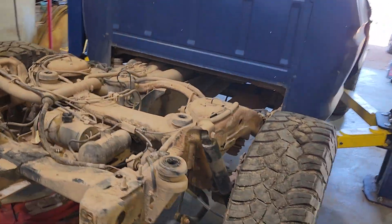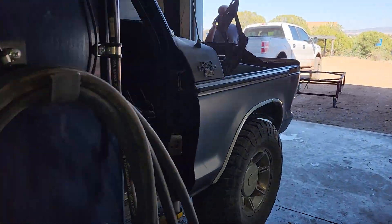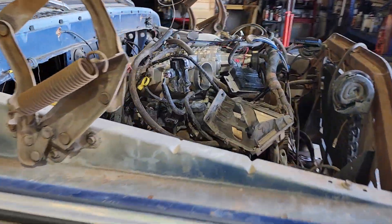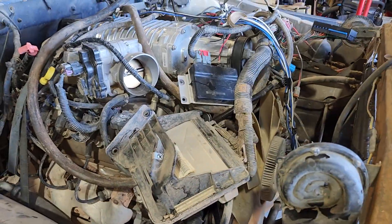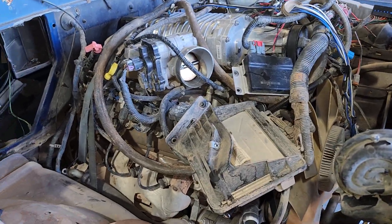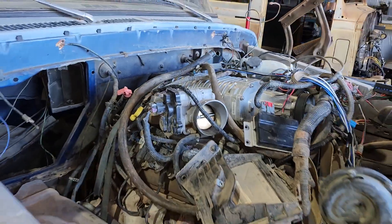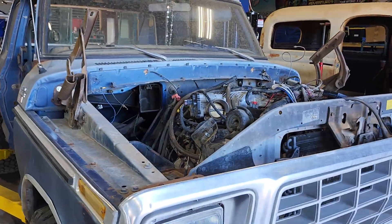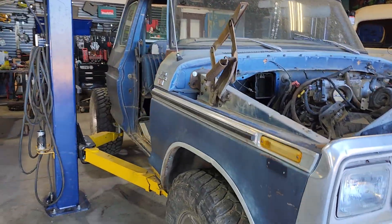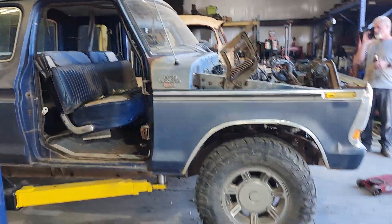We got the Hummer chassis, the Hummer 6-liter supercharged — probably a 4L80 behind it. So it's getting LS'd. It's getting cool, and oddly, it just looks right.